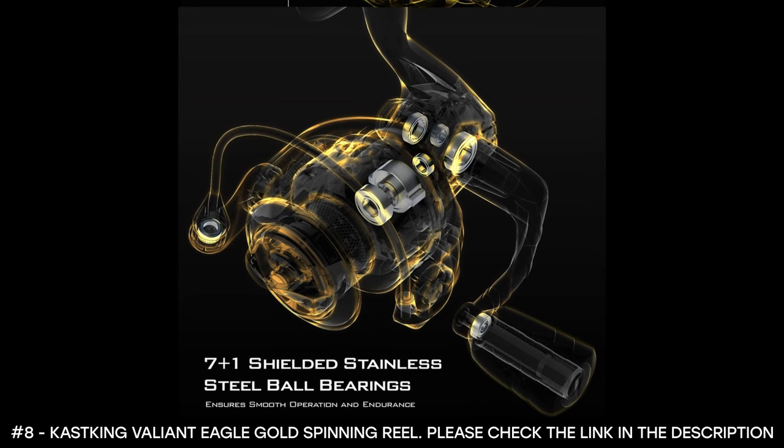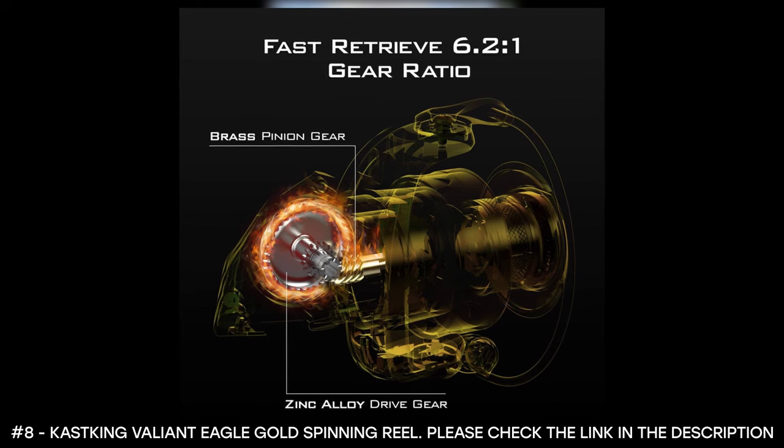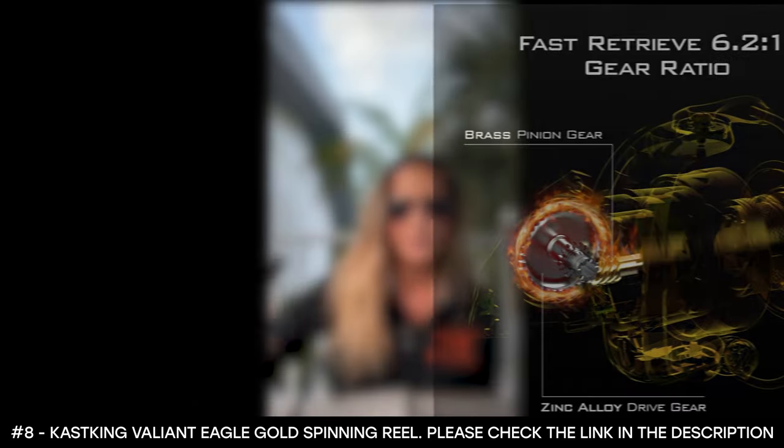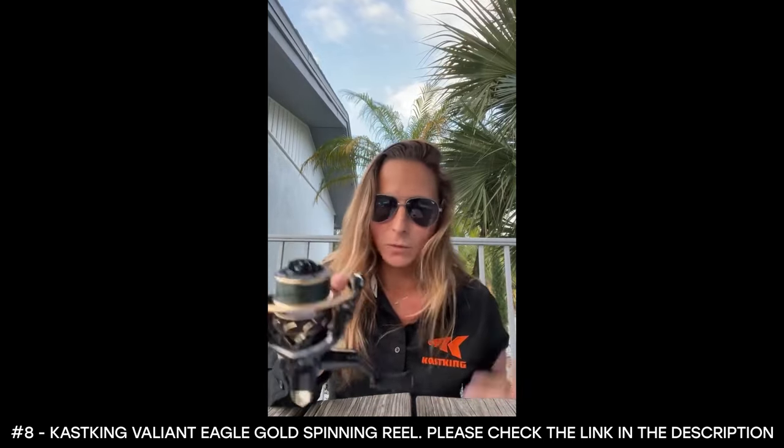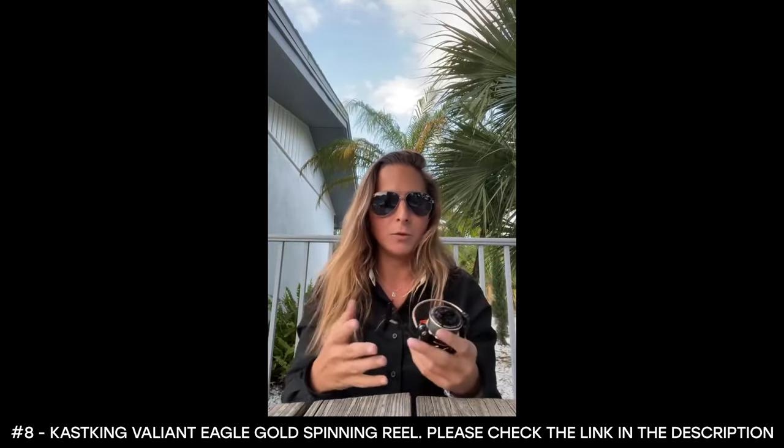This reel boasts a tough aluminum handle with a lightweight EVA handle knob that is super comfortable even after hours on the water. It works in both salt water and fresh water. Just sharing my top things about this reel as an angler — I'm not trying to push or sell it, just giving my opinion. Those were the top things I loved about it.